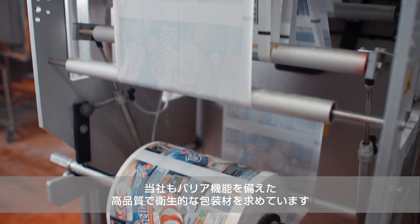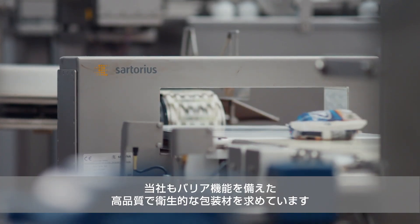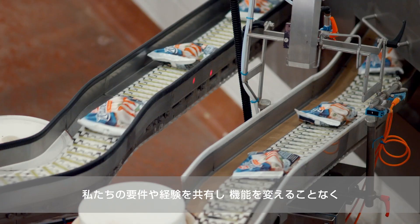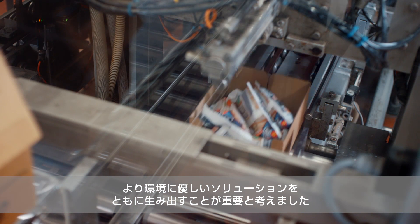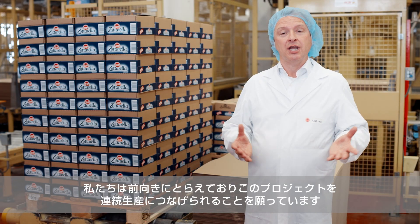We have high-quality and hygiene requirements for our packaging and its barrier function. It was therefore important to us to be part of this pilot project right from the beginning, to introduce our requirements and experience, and to participate in a functionally identical but more environmentally friendly solution. We are positive and hope that this project will be ready for series production.